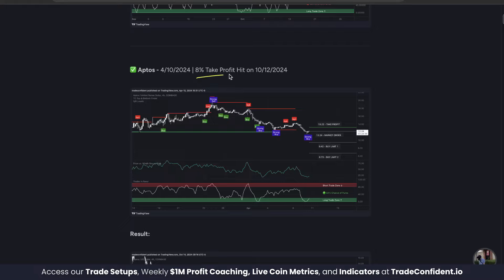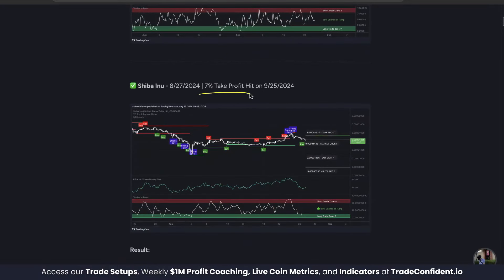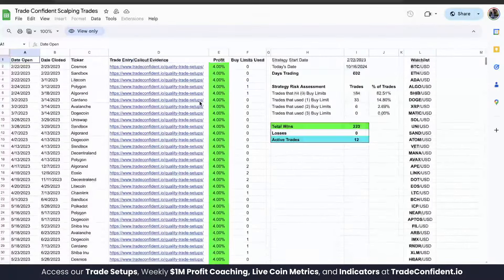This trade hit 8% profit just a few days ago. This one 7% profit. Down here Shiba Inu another 7% profit. We are earning trade wins anywhere between 4 and 15% here at Trade Confident.